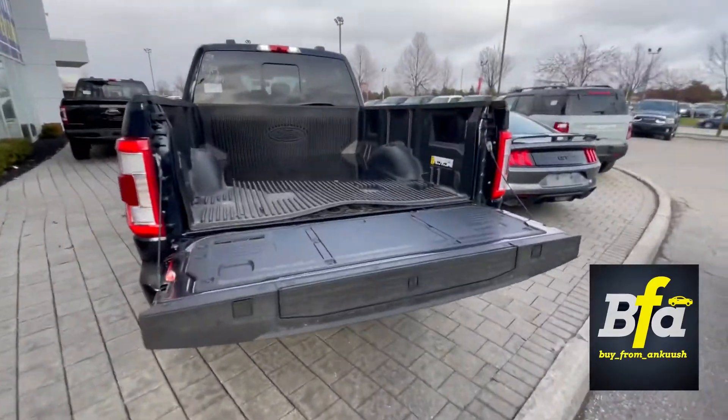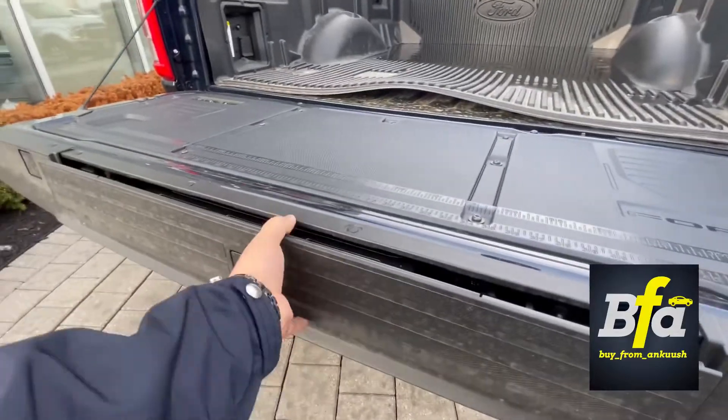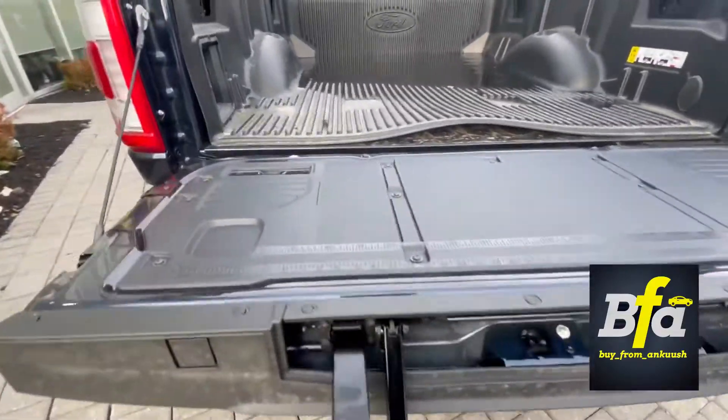Using the key fob, you get a plastic bed liner from Ford Motor Company. You also get the wheel-well step and a workstation up here.